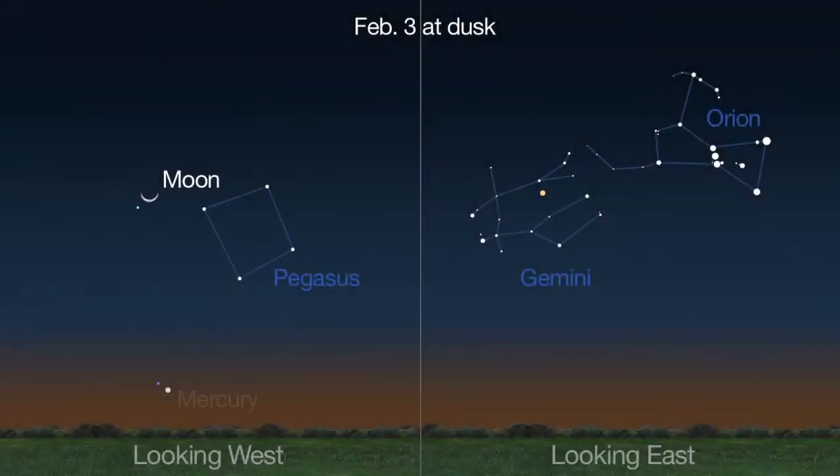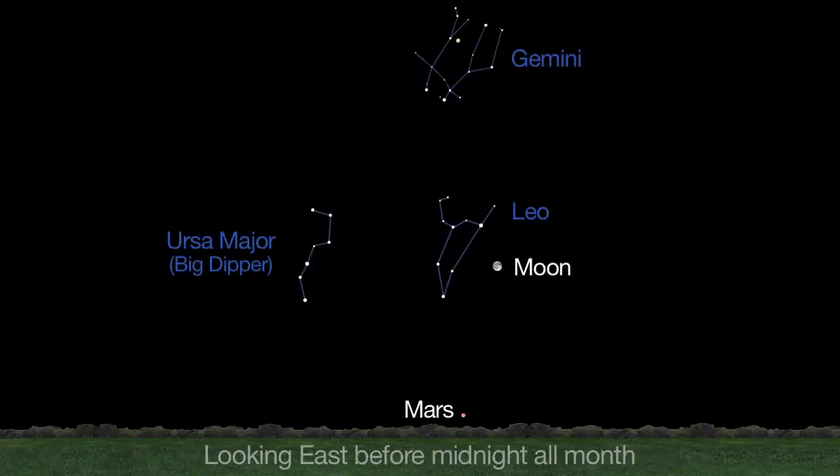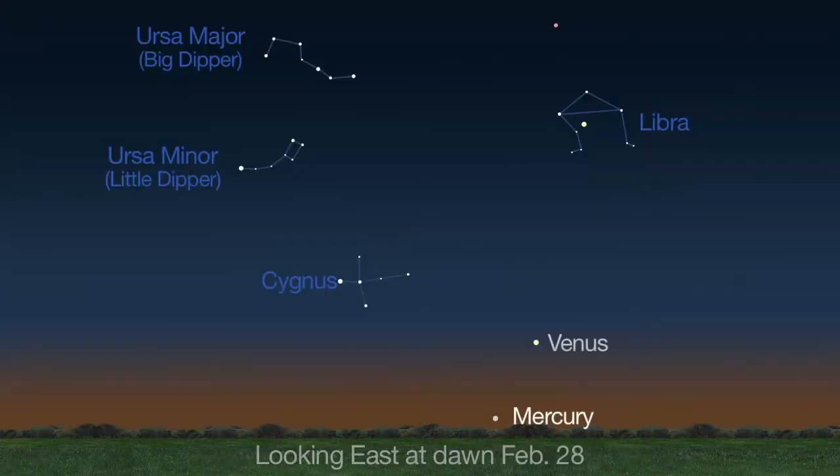In the evening sky, Mercury and Jupiter are visible to the unaided eye, but you'll need binoculars or telescopes to spot Uranus and Neptune. Mars rises before midnight, joining Jupiter as they gracefully arc from east to west. Spot Mercury and Venus in the southeast sky before dawn, and Mars and Saturn higher in the morning sky.